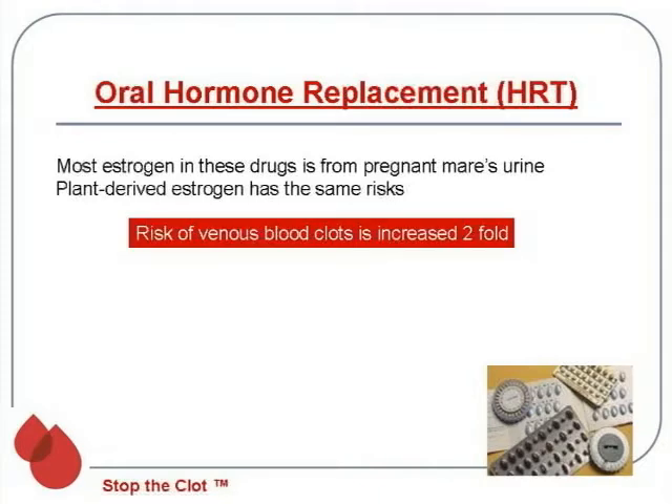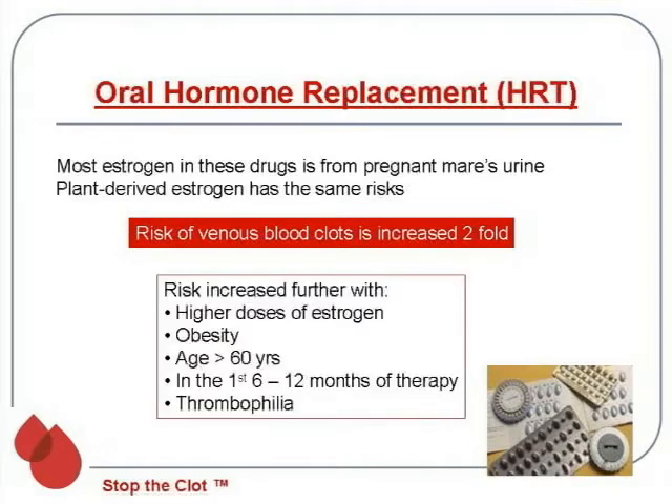On oral hormone replacement treatment, the risk of a blood clot goes up about twofold. The risk is higher with higher doses of estrogen, obesity, and age greater than 60 years. The highest risk for getting a blood clot is really in the first 6 to 12 months of treatment. Of course, if you have a thrombophilia, you're pushing your risk of a blood clot up much higher than twofold.